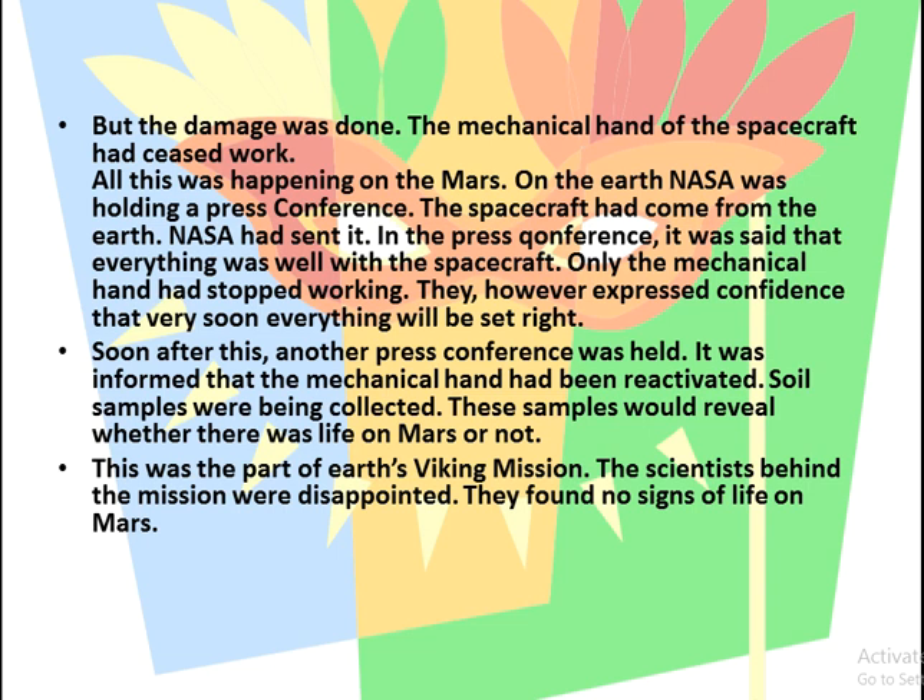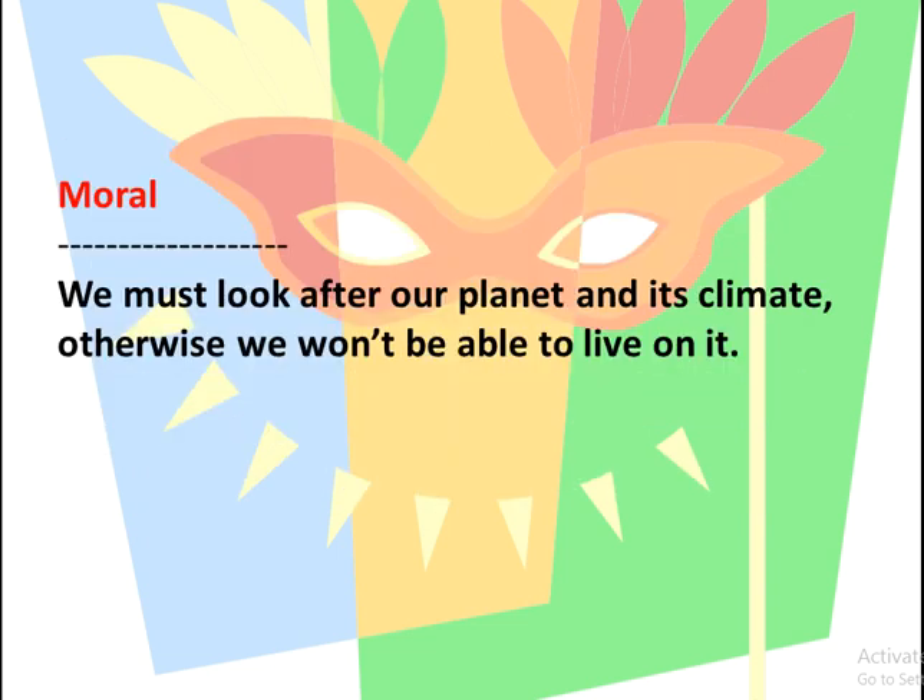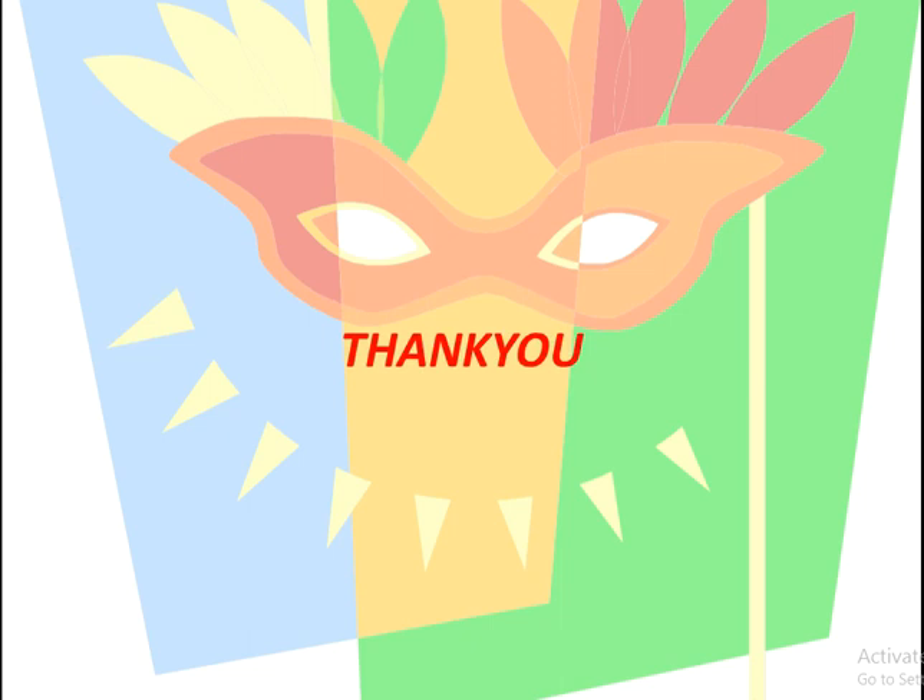The scientists behind the mission were disappointed as they found no signs of life on Mars. The moral of the story is that we must look after our planet and its climate, otherwise we would not be able to live on it. Thank you students — I hope you have understood this chapter; for better understanding, thorough reading is required.